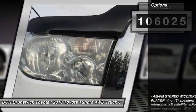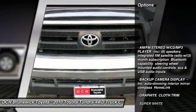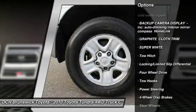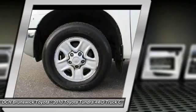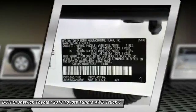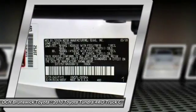Here are some of this vehicle's great options: stability control, traction control, tow hitch, backup camera, keyless entry, anti-lock braking system, driver airbag, adjustable steering wheel, power steering, and cruise control.